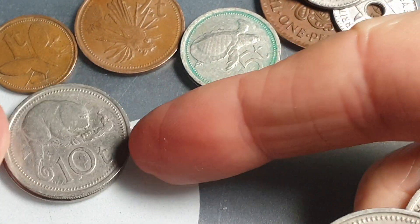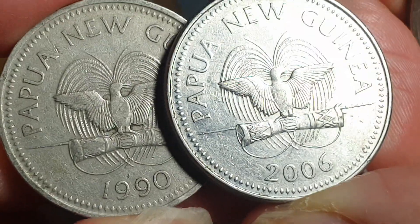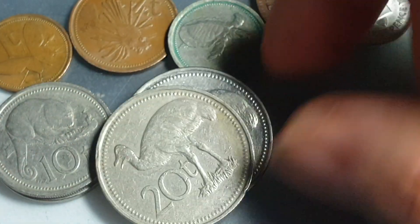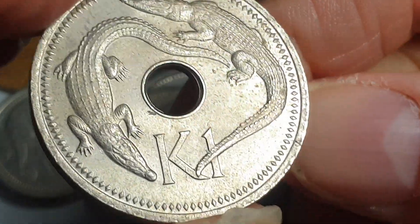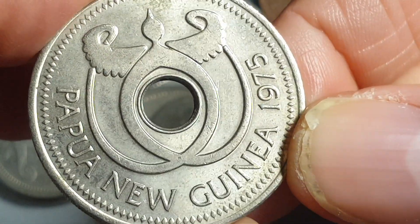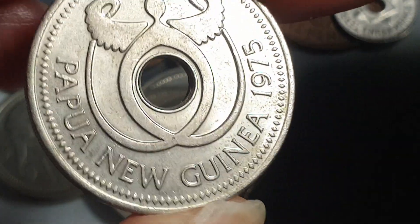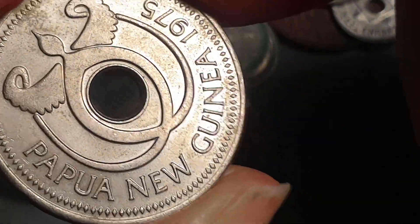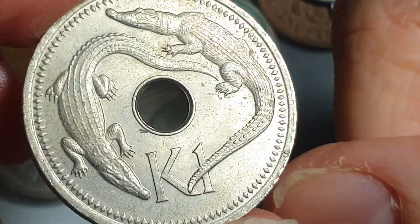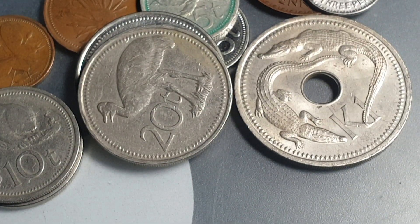The ten toea has an exchange rate value of about five cents. Then we have the 20 toea with the cassowary — these are current coins, nickel-plated steel and copper-nickel. Then the large one kina coin with a saltwater crocodile — a nice large coin with a hole in it, dated 1975. Before this, Papua New Guinea used Australian dollars, so when independence came in 1975 they issued the one kina to replace the one Australian dollar. It has a mintage of two million — pretty low — but because Papua New Guinea isn't that popular, it's still pretty low in value.